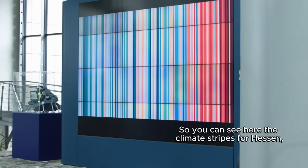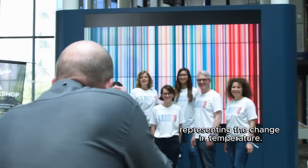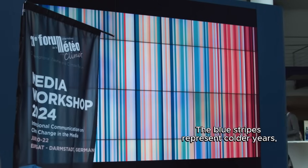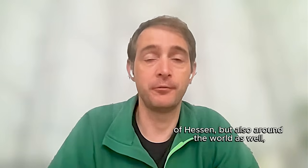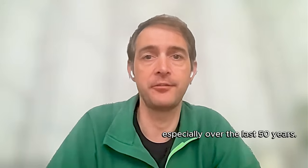You can see here the climate stripes for Hessen. These are simple graphics representing the change in temperature. The blue stripes represent colder years and the red stripes represent warmer years. This simple visual highlights the rapid warming of Hessen, but also around the world as well, especially over the last 50 years.